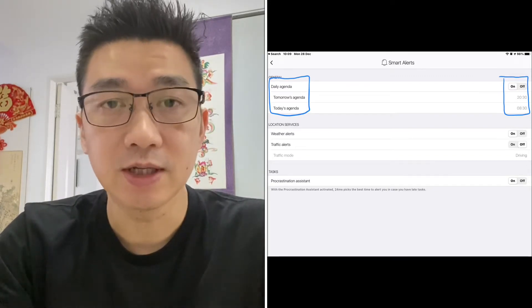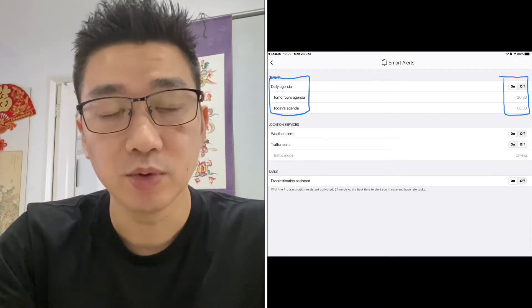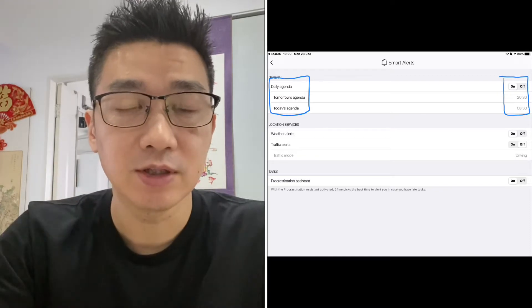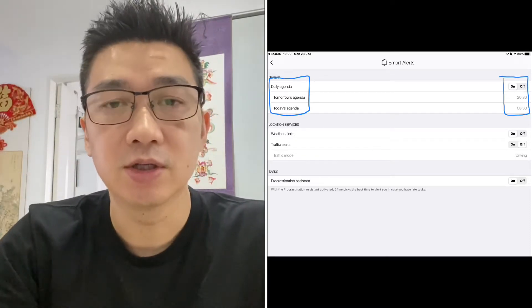And then it's got a setting for today's agenda. I've got that set at 8:30 in the morning, so every morning at 8:30 the calendar pings up and says here's this set of activities for today.